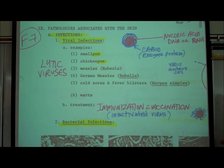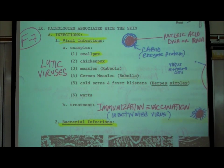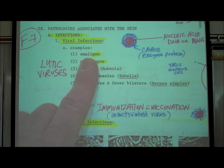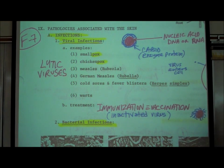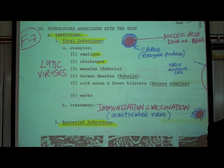Let's mention some examples of viruses that enter skin cells. Smallpox — any time you see the ending 'pox,' it's a virus. Chickenpox and measles are common in children and cause sores on the skin. These sores are where the virus has entered the skin cells and ruptured them. They typically itch and so on.